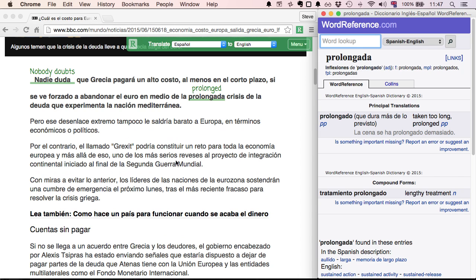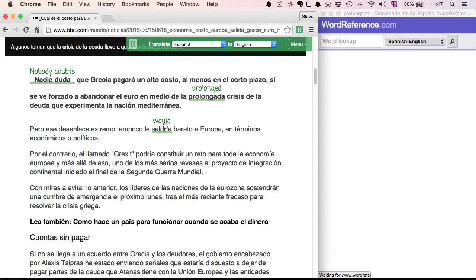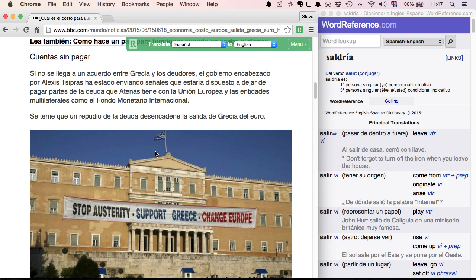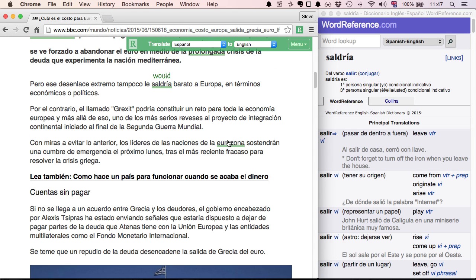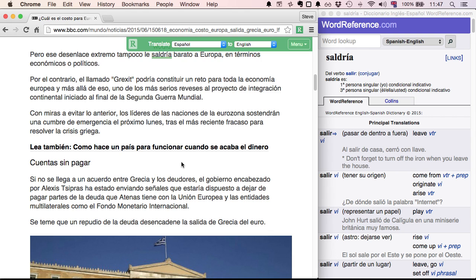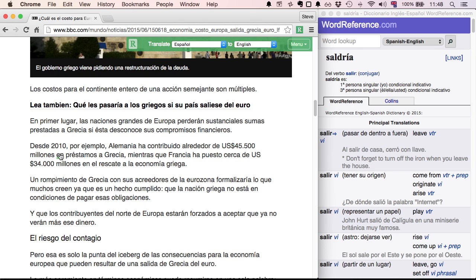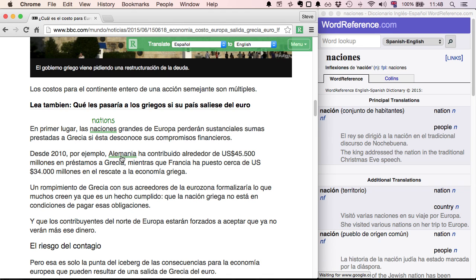That will pop up a dictionary at the side, and every time we click on a word it will become updated with the definitions. It provides, just like within Readlang, a really easy way to absorb yourself in stories from all around the internet without getting too stuck on the language, because you've got this really quick, easy way to understand the meaning of a word or phrase just by clicking on it.